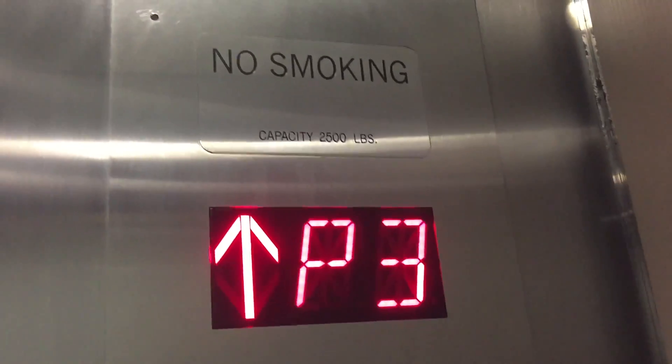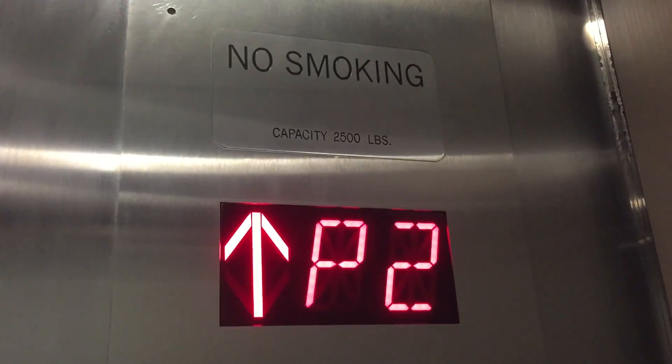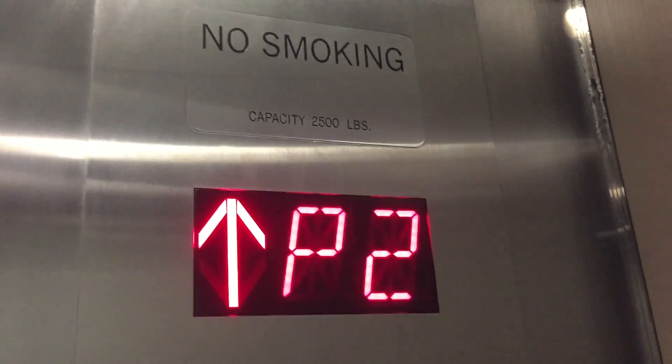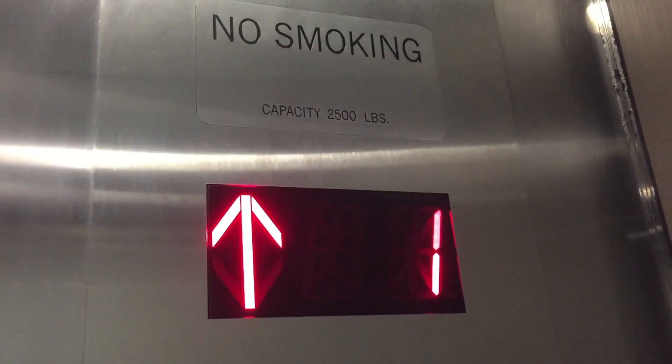These are the main elevators here at 11085 Torrey Pines Road North in La Jolla, California. Modernized. Lovely.